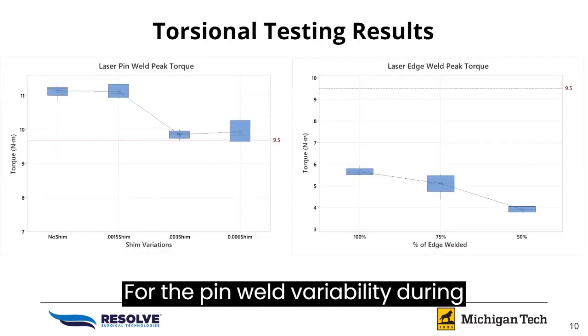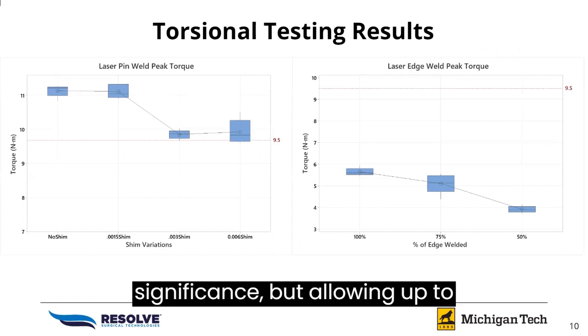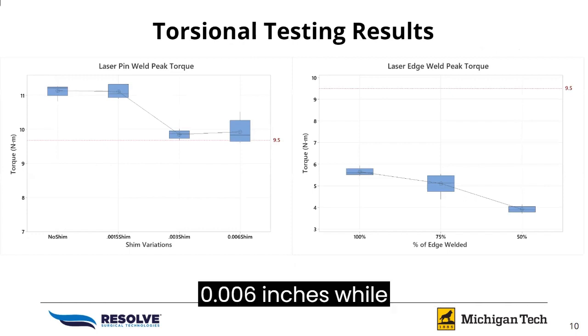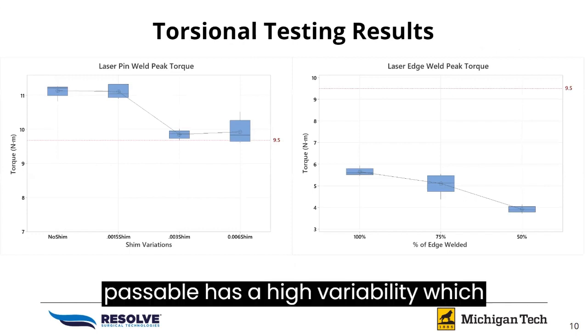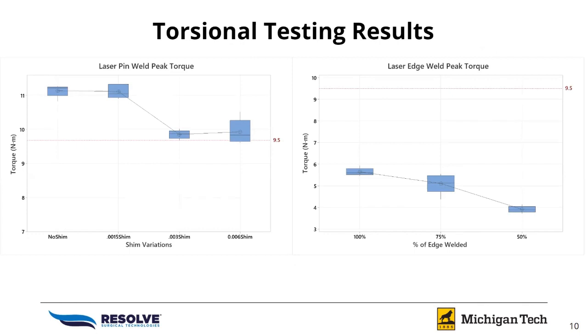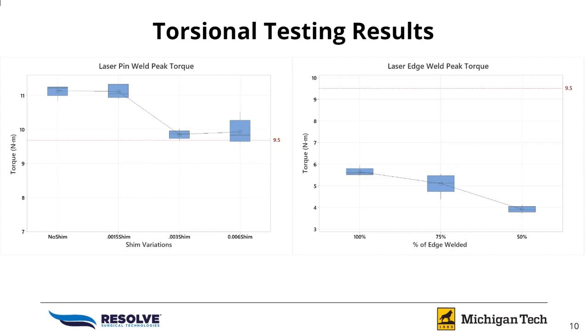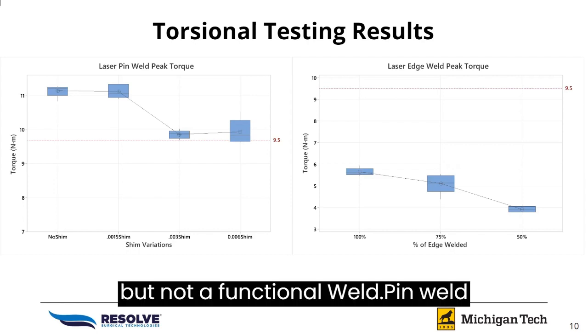For the pin weld variability during torsion testing, up to 0.003 inches is passable with strength significance, but allowing up to 0.006 inches, while passable, has high variability which makes strength unreliable. The edge weld lacks strength capabilities by not reaching our strength significance threshold; however, we can classify the edge weld as a seal weld, but not a functional weld.